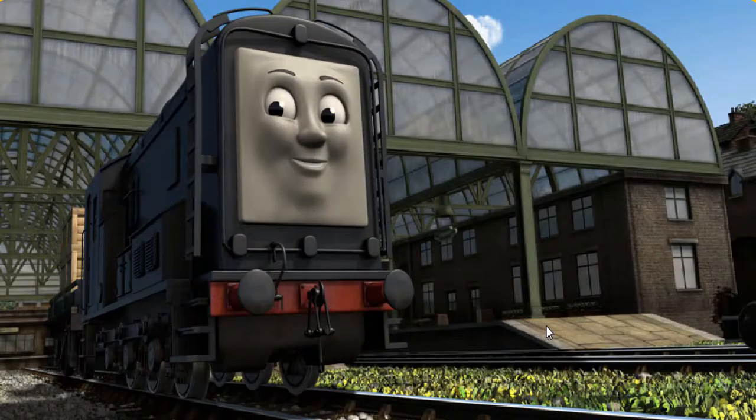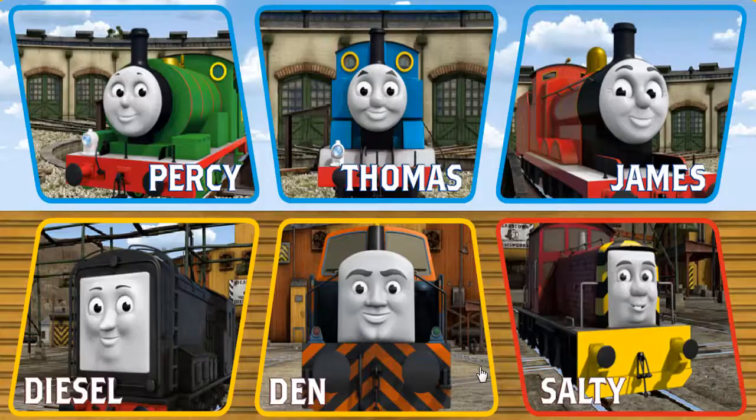Diesel arrived proudly at Knapford Station. With your help, he was a really useful engine.